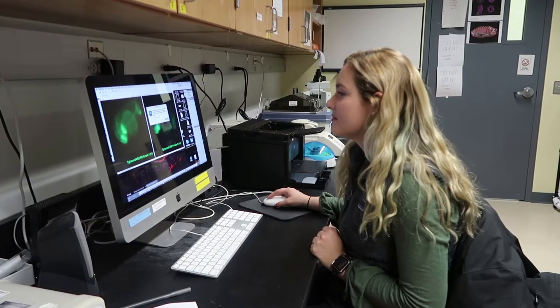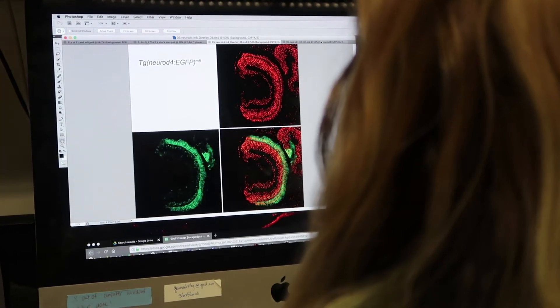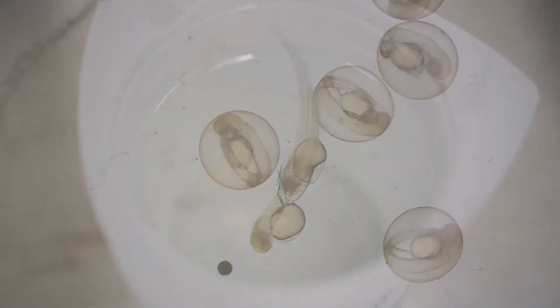Students here at Geneseo have a deep passion for trying to figure out things. What Alexis is doing is disrupting gene function in normal fish.